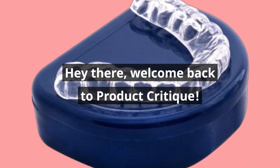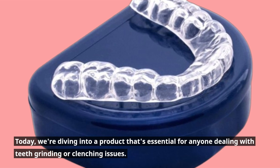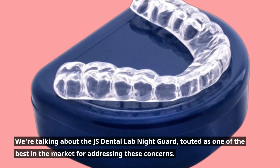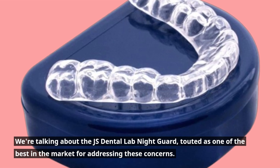Hey there, welcome back to Product Critique. Today, we're diving into a product that's essential for anyone dealing with teeth grinding or clenching issues. We're talking about the JS Dental Lab Nightguard, touted as one of the best in the market for addressing these concerns.